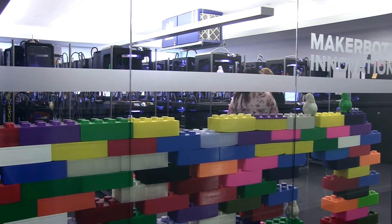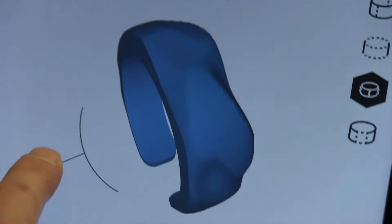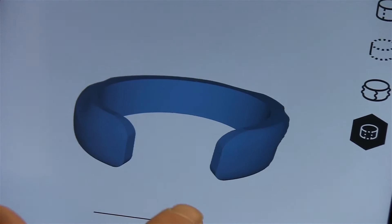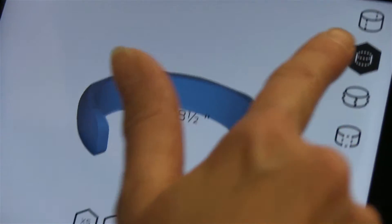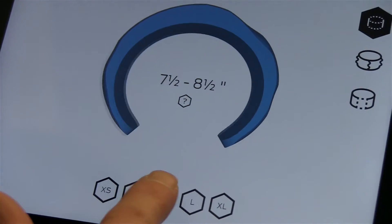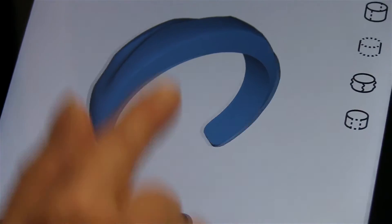Everybody wants something that's 3D printed. So this is MakerBot Print Shop. With your finger, you can decide what texture you would like the bracelet to be, what size, if it's all the way around or not, if you're small, medium, or large. And then when you're done with that, you just save it and print.